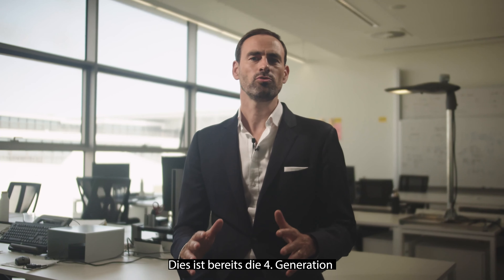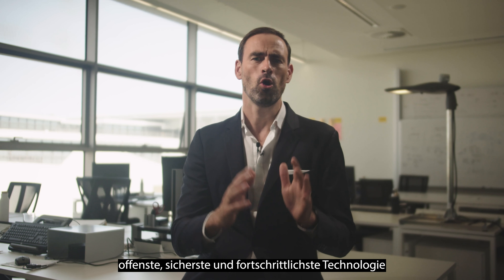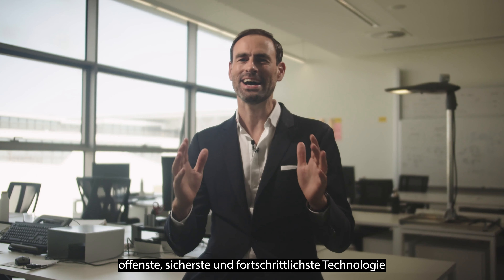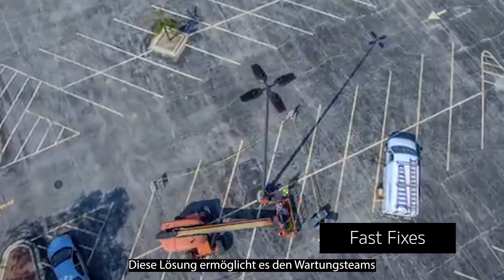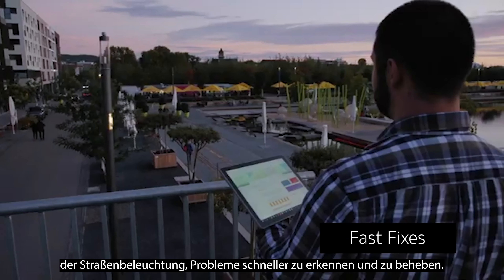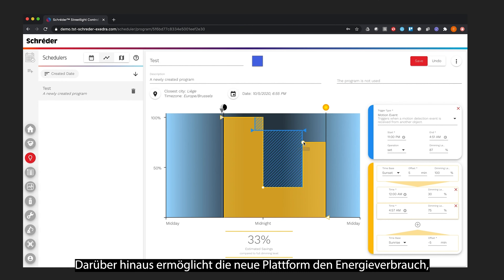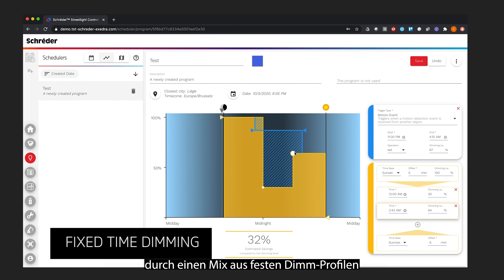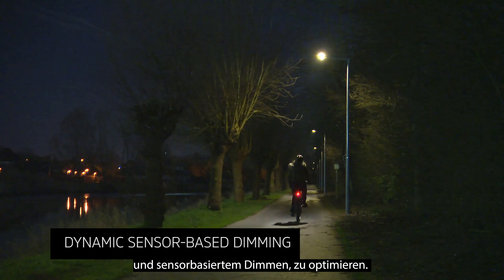This is the fourth generation of our smart streetlight technology that we consider to be the most complete, open, secure, and advanced technology on the market. This solution will enable streetlight maintenance teams to identify issues and fix them faster, and it will optimize energy consumption with a mix of fixed-time dimming and dynamic sensor-based dimming.